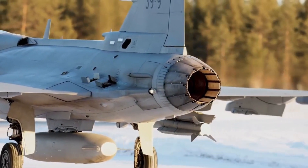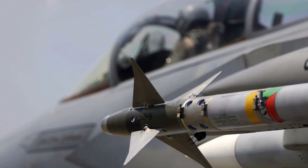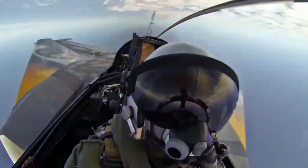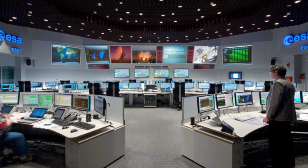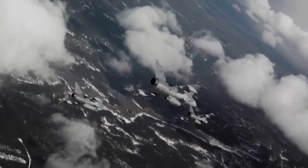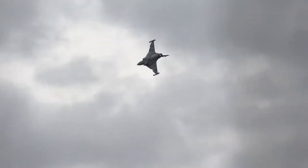Powering the Gripen is the Volvo RM12 afterburning turbofan engine, which delivers impressive thrust and speed while also boasting commendable fuel efficiency, further optimizing the aircraft's operational costs. The Gripen's extensive armament options encompass air-to-air missiles, air-to-ground missiles, bombs, and rockets, ensuring versatility and adaptability in combat scenarios. The Gripen seamlessly interfaces with network-centric operations, facilitating real-time information sharing and coordination with other aircraft and ground forces, significantly enhancing situational awareness and overall operational effectiveness.